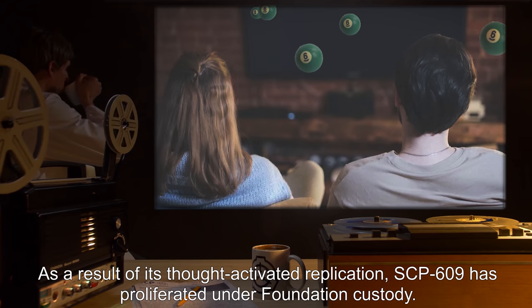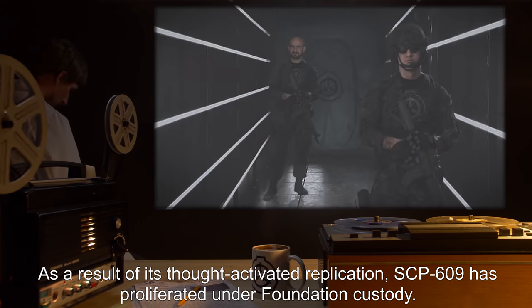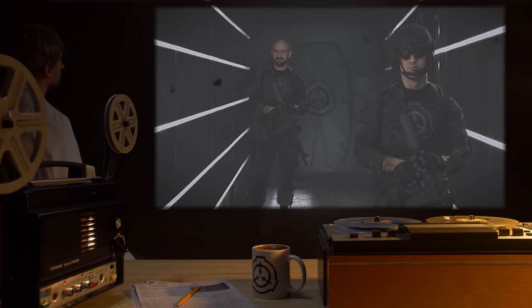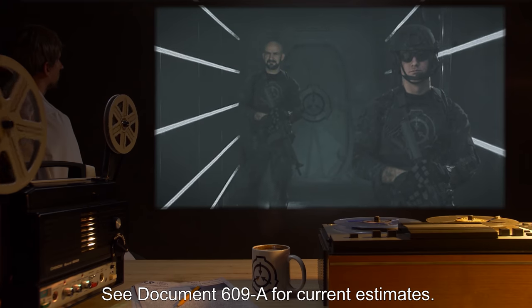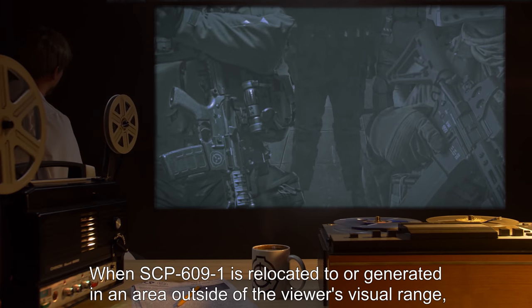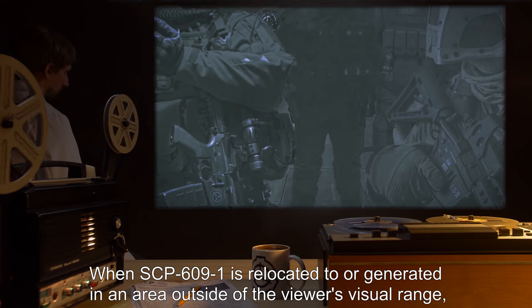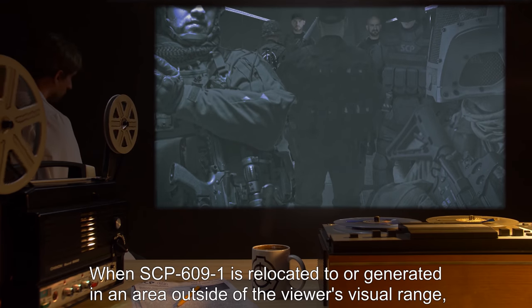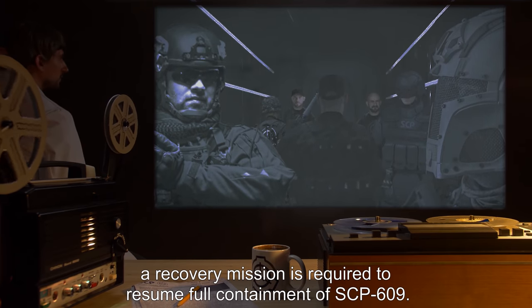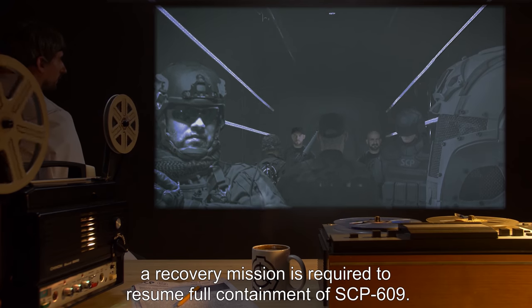As a result of its thought-activated replication, SCP-609 has proliferated under Foundation custody. See Document 609-A for current estimates. When SCP-609-1 is relocated to or generated in an area outside of the viewer's visual range, a recovery mission is required to resume full containment of SCP-609.